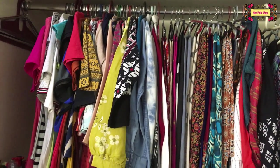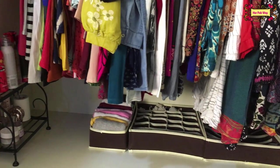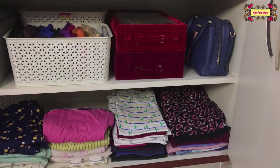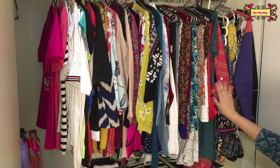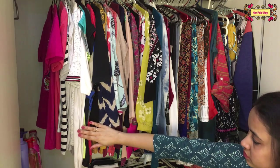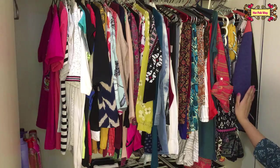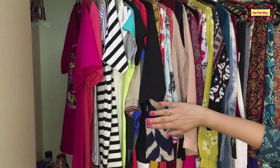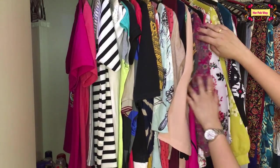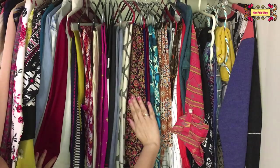I prefer to hang my tops and keep the wardrobe organized. I like the top shelf — I have a lot of clothes organized there. The bottom shelf has clothes that I wear frequently since it's summer. Under that are three-fourth sleeve T-shirts and tops. And here are my full-sleeve formal shirts, which I've hung on hangers.